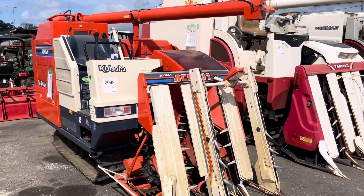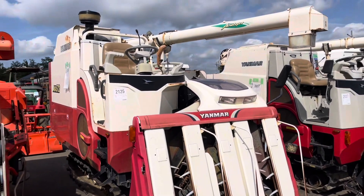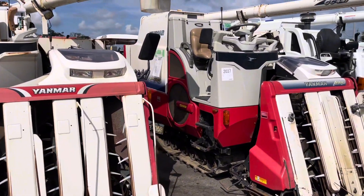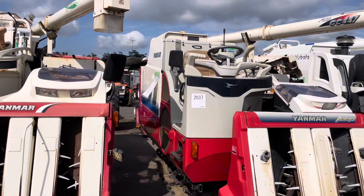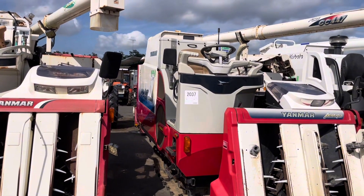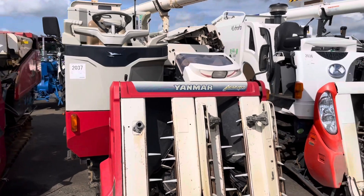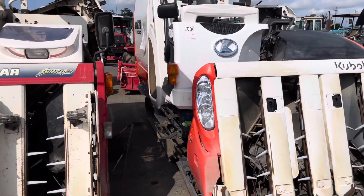Kubota, then Yanmar AG572. GC447, GC45, GC447, GC457.